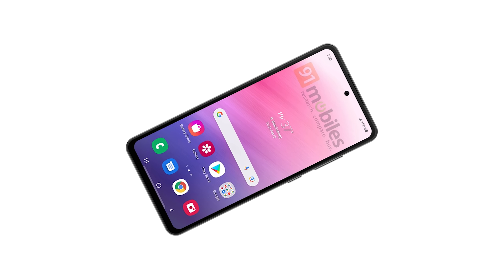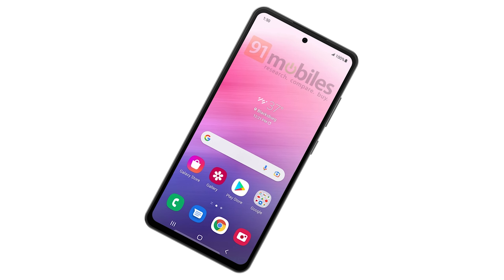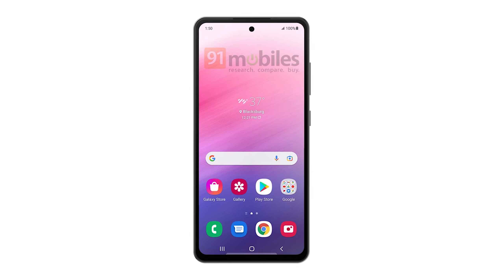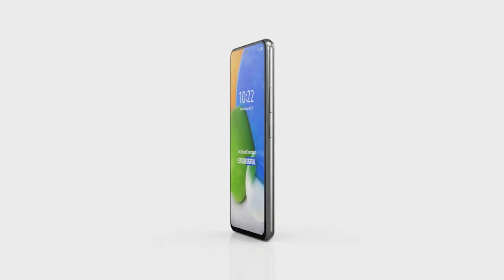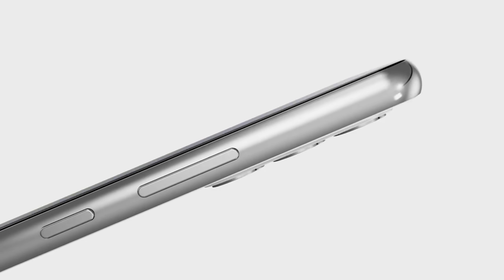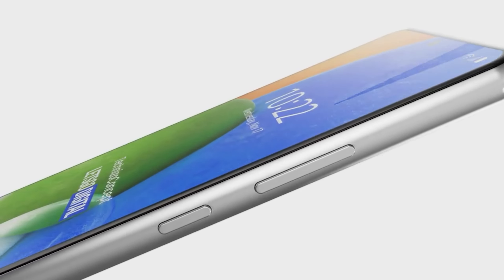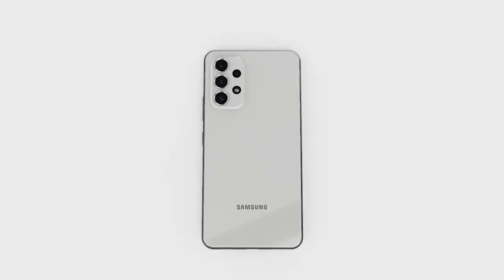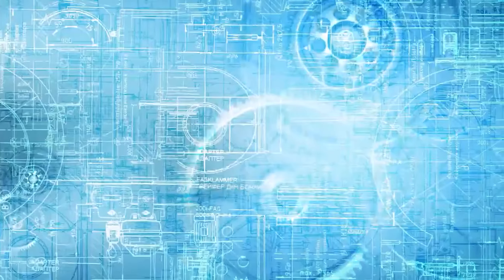The Galaxy A73 is expected to feature 6 or 8GB of RAM. Other features could include an IP67 rating, stereo speakers, 5G, NFC and USB Type-C port. The phone is expected to come powered by a 5000mAh battery and 25W fast charging. Thanks for watching, see you later!